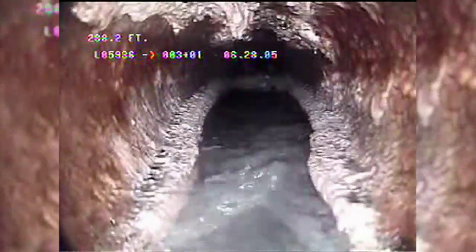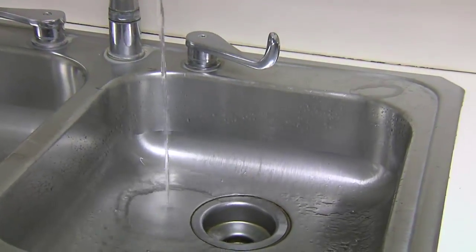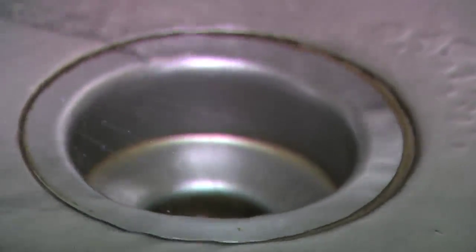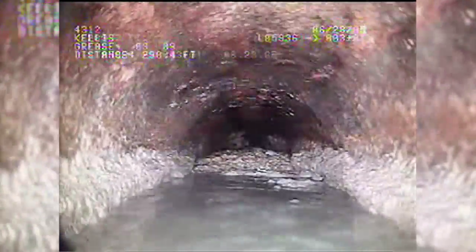Just like your body has veins and arteries, the city's water and sewer system gets important liquid to the parts that need it and carries off the waste. And just like those veins and arteries, months and years of fatty grease can build up, meaning less water gets through until the pipe is blocked completely.